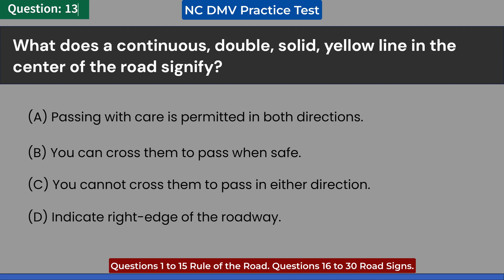D. Indicate right edge of the roadway. Answer: C. You cannot cross them to pass in either direction.